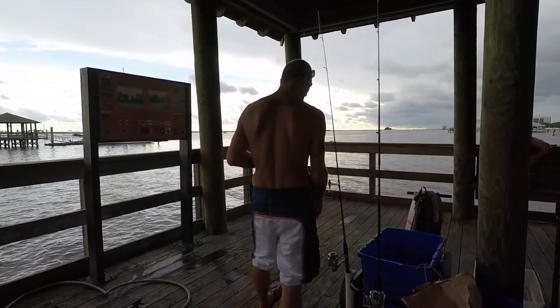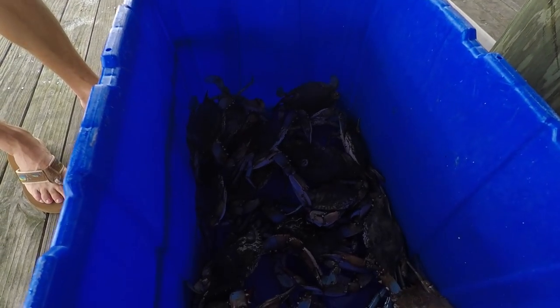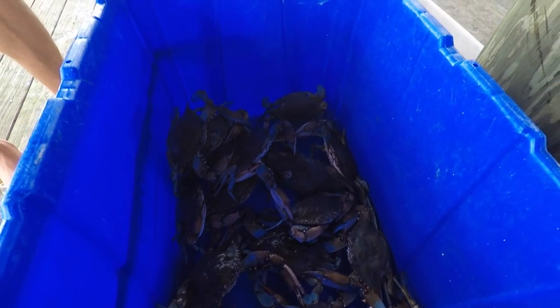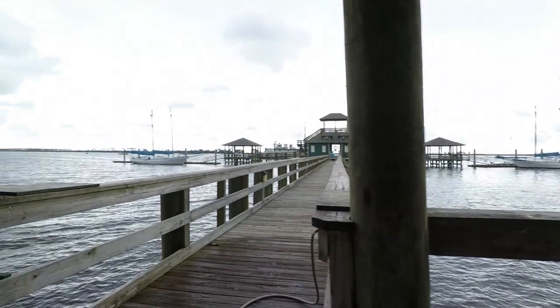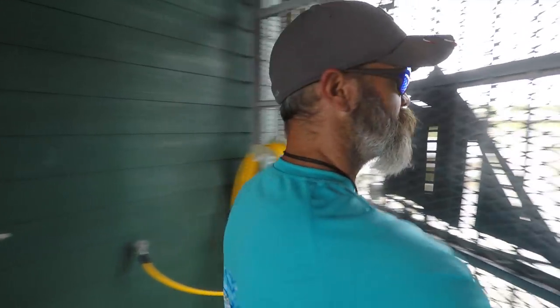Blue crabs? There you go — Gulf Coast blue crabs. What is this called right here? A Luxie Schooner Pier.